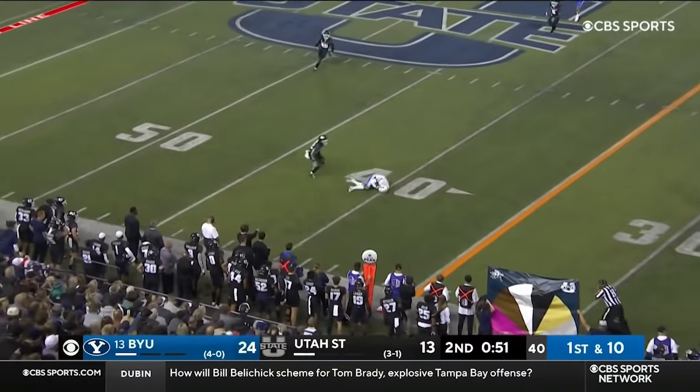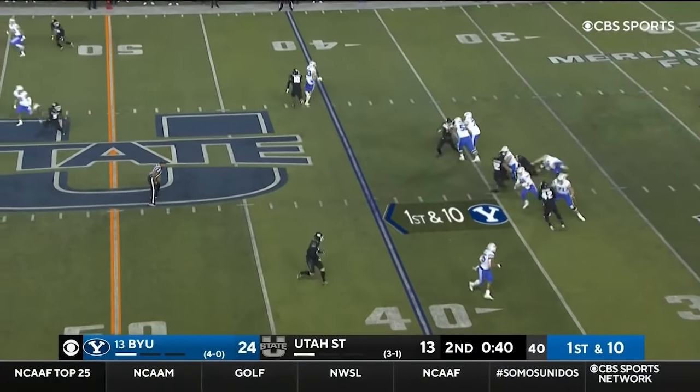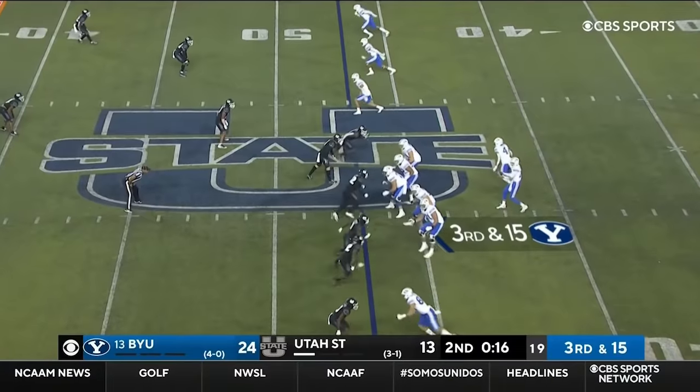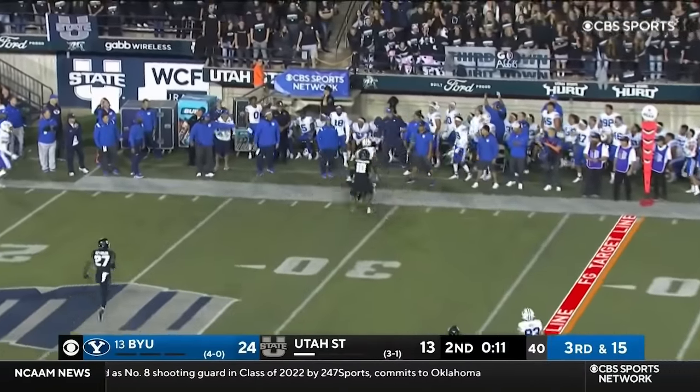Romney's got time. Oh, what a throw. Puka Nakua the catch from the 40. Four-man rush, Romney flush — he can run. Midfield, slides in safely. Another blitz coming from the corner. Romney scrambles away from it. Throws on the run and it's caught and out of bounds.